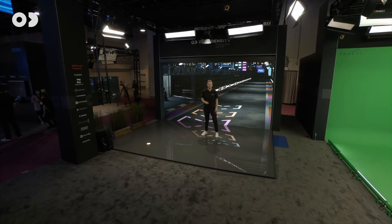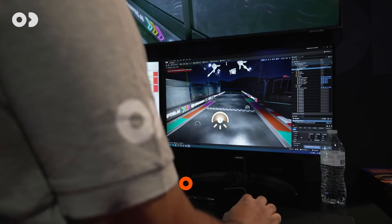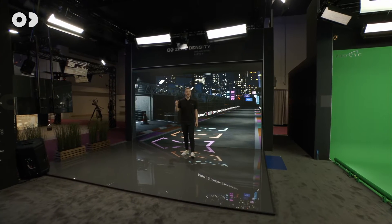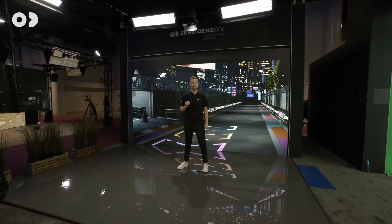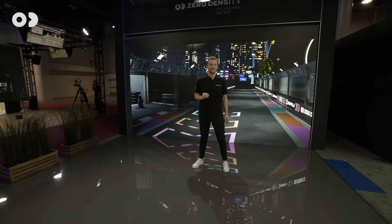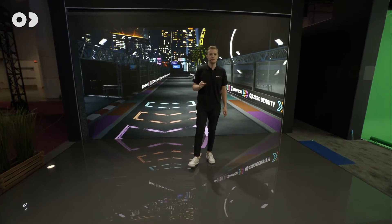Welcome to our XR stage, which takes us to the Formula 1 race here in Las Vegas. We'll soon reveal a fully immersive XR experience. But first, behind me you see a planar 1.5mm LED wall. This LED wall acts as a portal window that follows the exact perspective of the camera, and via this window you can see the pit lane of the Las Vegas Formula 1.